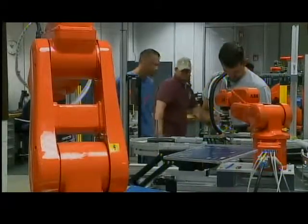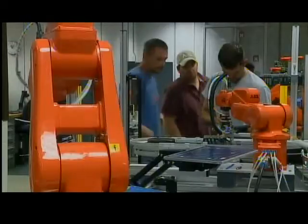Reporting in Grand Chute, Eric Peterson, Fox 11 News. Fox Valley Tech also offers advanced classes in robotics, with students able to take advantage of programs in the fields of electrical and mechanical.